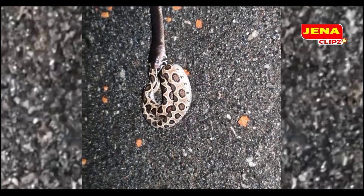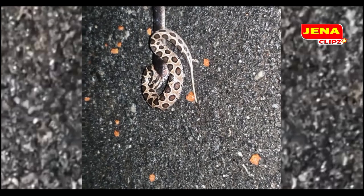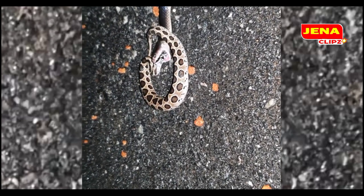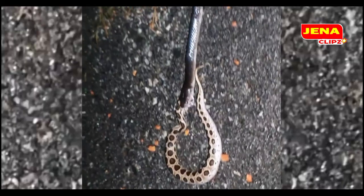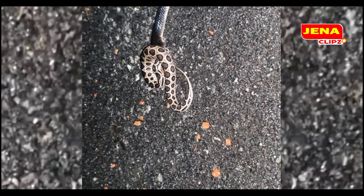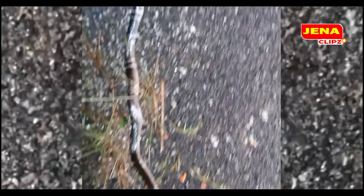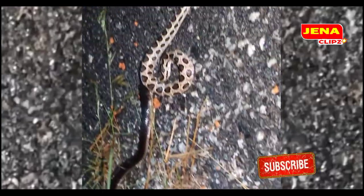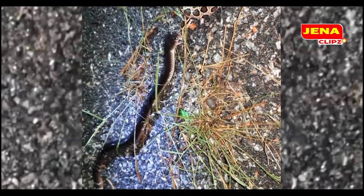The job's almost done. The venom from the krait has started to kick in to the viper's body. I'm lucky to have the whole action live. So it's time for me to leave these guys alone and continue my walk on the street.